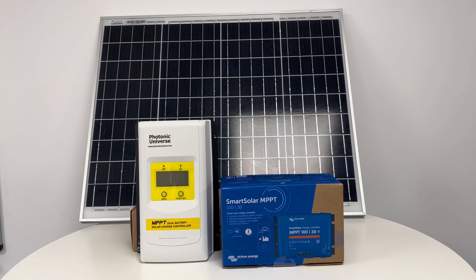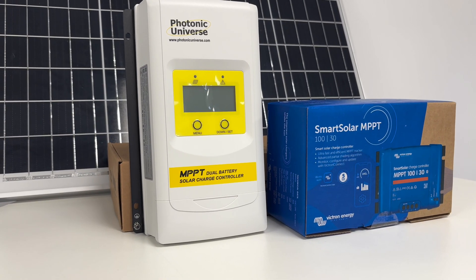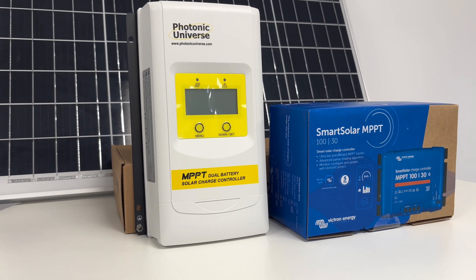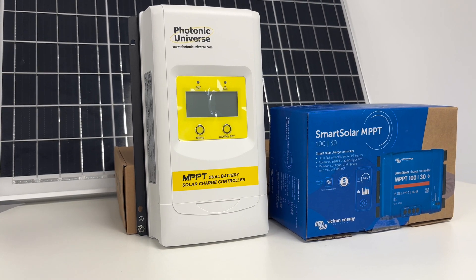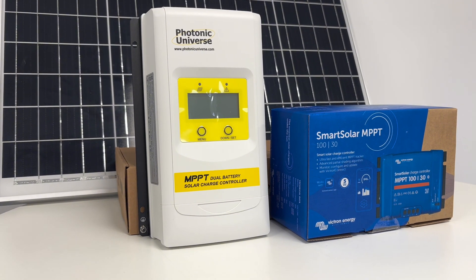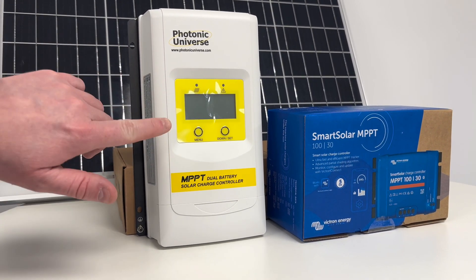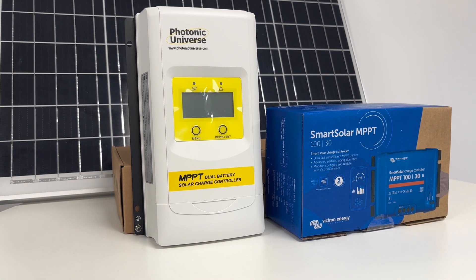Smart versions like Victron Energy's controllers allow you to monitor real-time and historical solar data via the Victron Connect app — great for users who want detailed insights into their power generation. If you just want a simple, reliable charge controller without needing a smartphone, we also have options like Photonic Universe controllers, which come with a basic display showing voltage, battery charge status, and warning indicators.